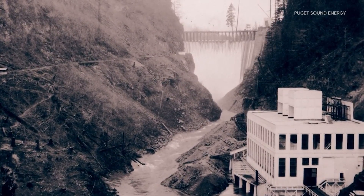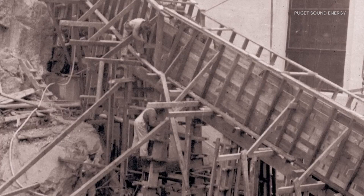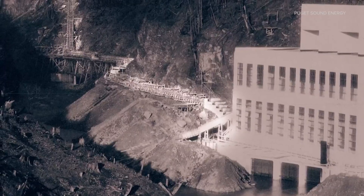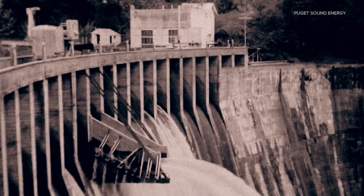PSE built its first Baker Dam to generate electricity in 1925, and right off the bat the company worked to mitigate for the harm they brought to the ecosystem, starting with fish ladders, aerial trams carrying sockeye, and other technologies.